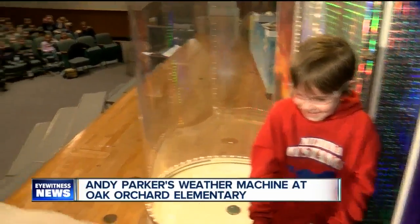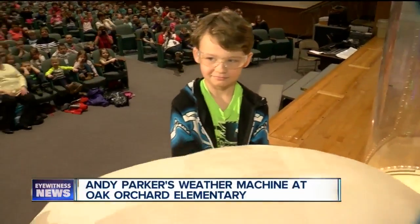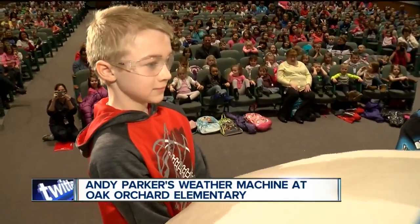We had the weather machine out there on Friday, drove it up there in the slush. We weren't even able to make the winning announcement for that school because they had a snow day. So there's like some tie-in between the weather machine and snow.